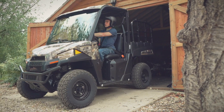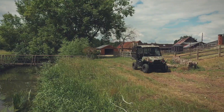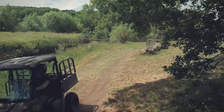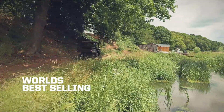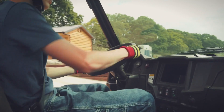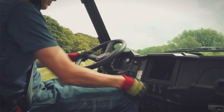Take a closer look at Polaris' unmatched electric utility vehicle, the Polaris Ranger EV. Pairing the versatility of the world's best-selling side-by-side with the clean and quiet operation of an electric vehicle, the Ranger EV lets you work harder and ride smoother with an electric advantage.